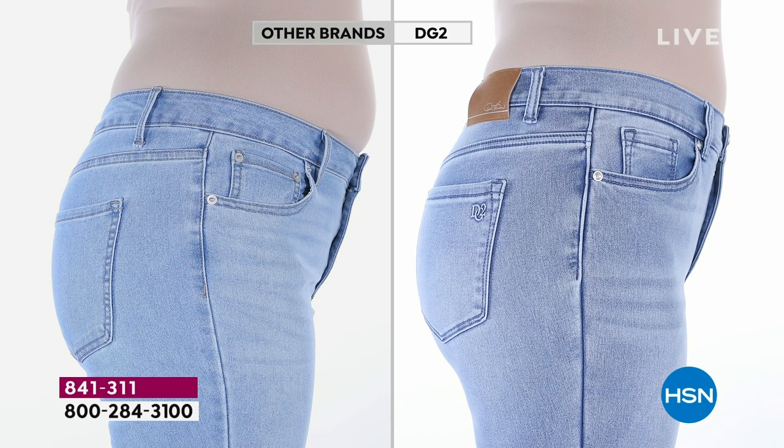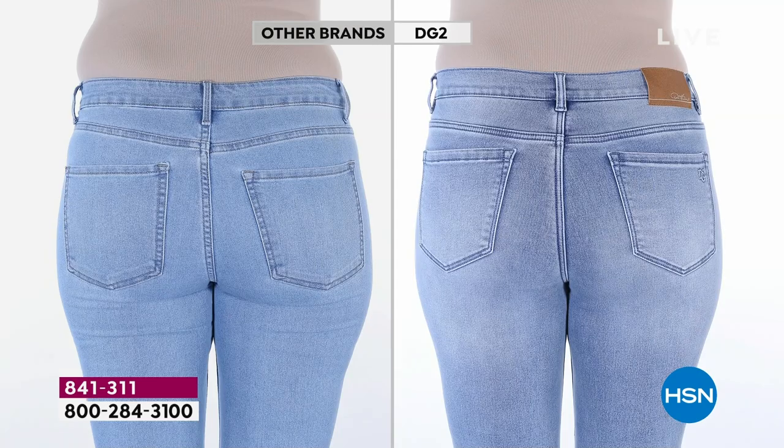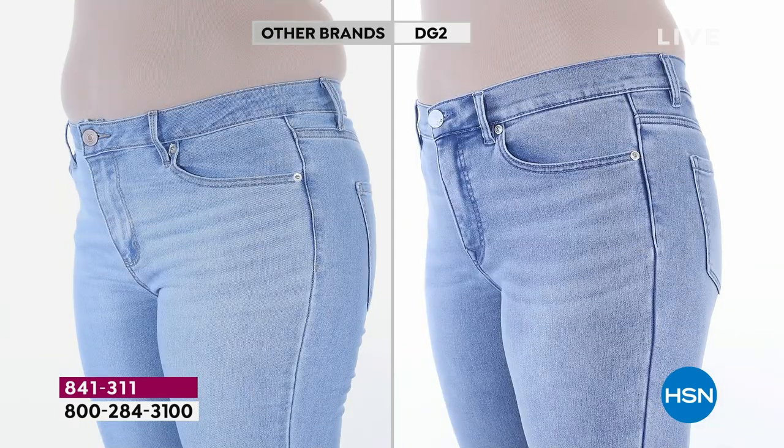We go through about two months of legal with lawyers to be able to show you these before-and-afters — the model is not allowed to suck in, we can't change lighting or use filters or shapewear, and we don't have to because it's built in. The other brand is almost three times the price. Look at the backside: the pockets lift and shape, but look at the love handle eliminated by the rise of our jean plus the shape shifter technology and virtual stretch working together — the bulge is completely eliminated.